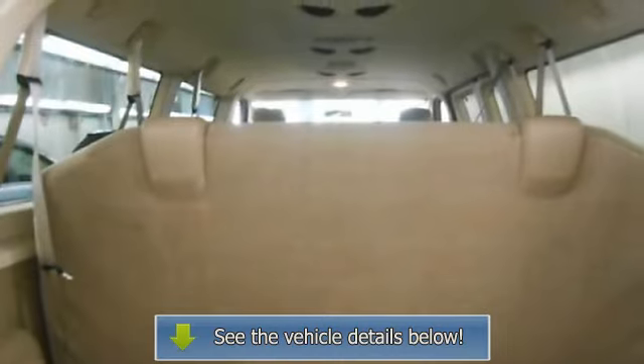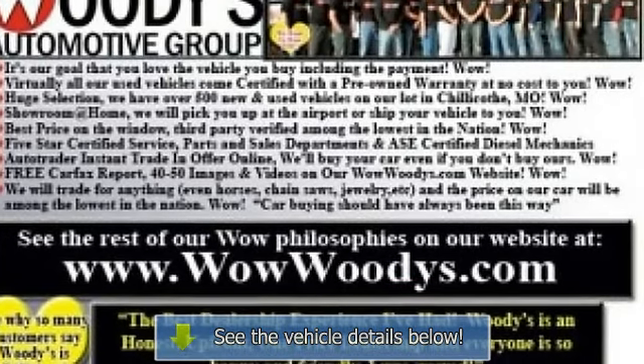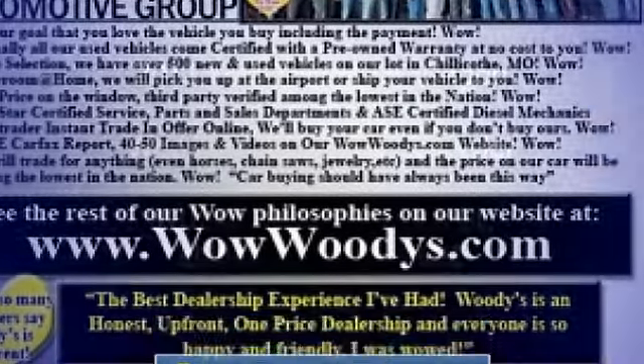When it comes to price, we're third-party verified among the lowest in the nation. This vehicle is certified with a pre-owned warranty at no cost to you.